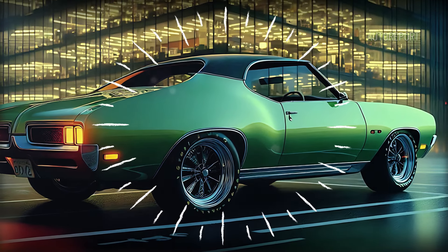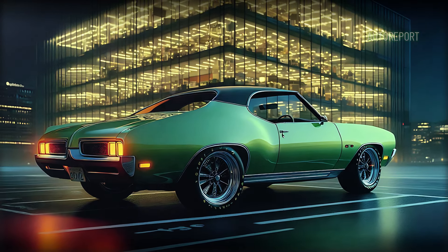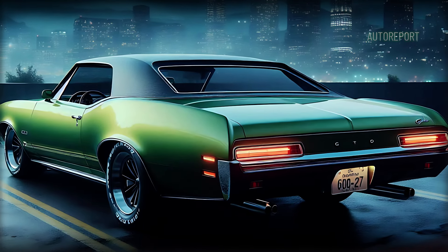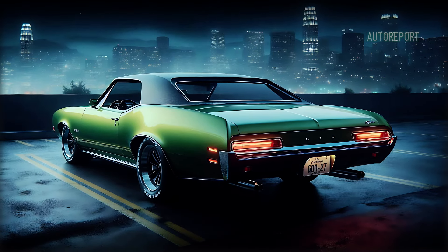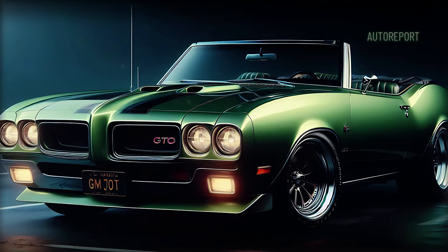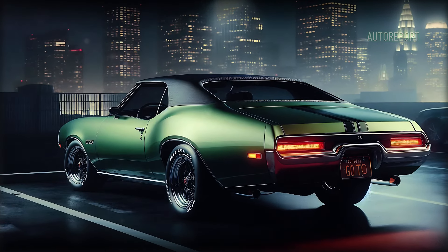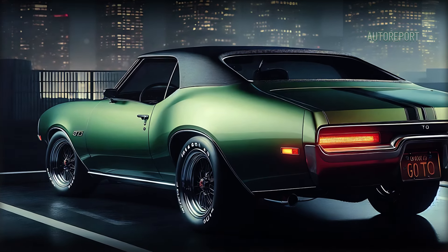Moving to the side, the GTO convertible's profile is equally captivating. The sculpted bodywork flows smoothly from front to rear, showcasing wide fender arches that emphasize the car's low, planted stance. The wheels are a showstopper — large polished multi-spoke alloys wrapped in low-profile performance tires, adding both style and functionality.